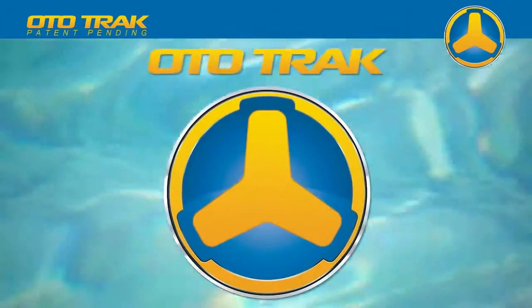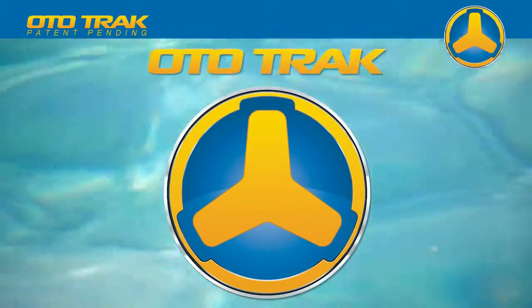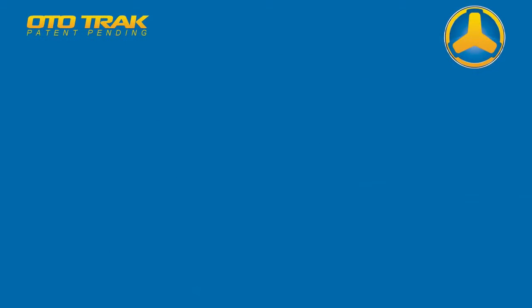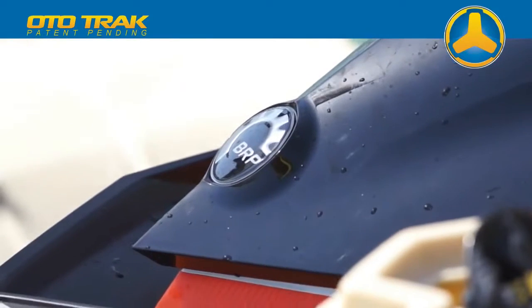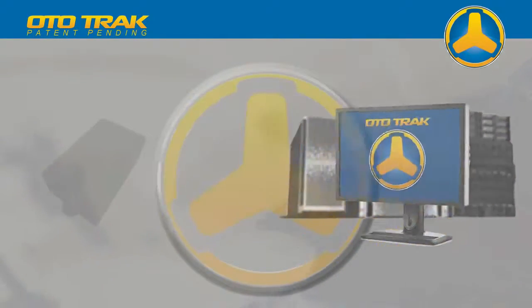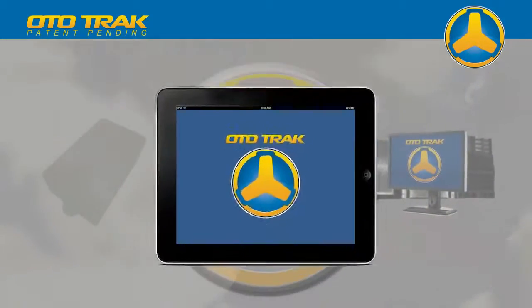AutoTrack is an innovative, technologically advanced solution packed with the latest gadgets of today. The AutoTrack system consists of AutoTrack modules, a server application, and iPhone and iPad applications.